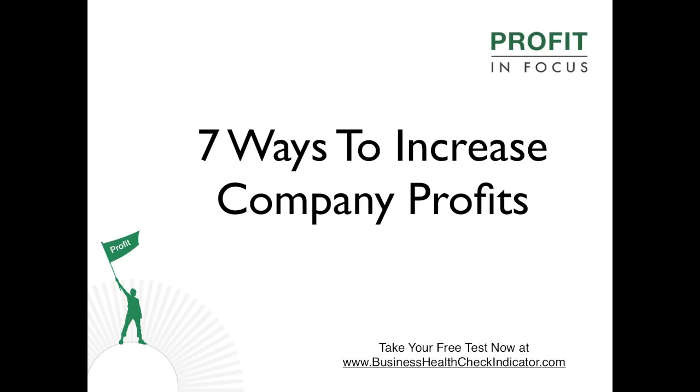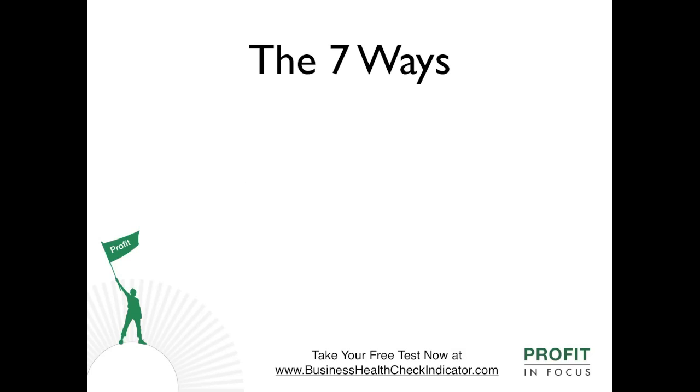Seven ways to increase company profits. The key to increasing company profits is to focus on the actual margins being achieved on the revenue or income being generated by the company from its activities. Company profit margins may be increased, depending on the underlying business and industry, by any of the following seven strategies.